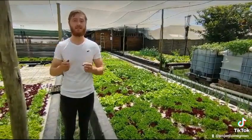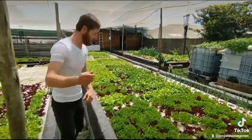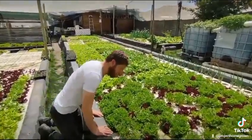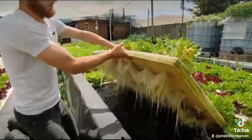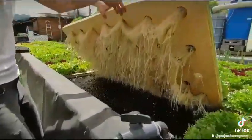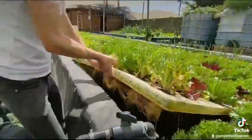I'm quickly going to show you a close-up of what our deep water culture beds look like underneath. As you can see, those roots are super healthy.